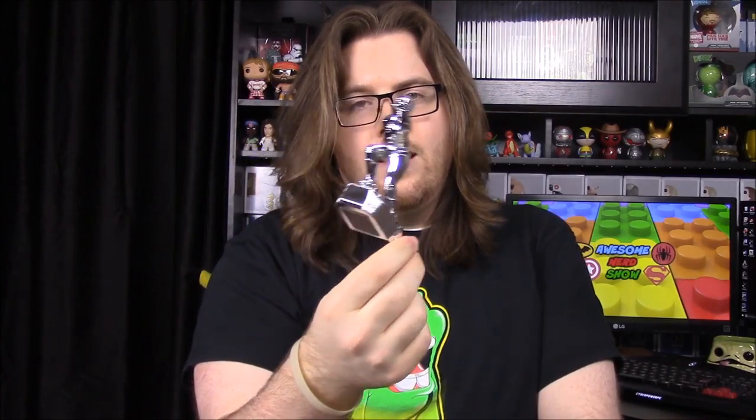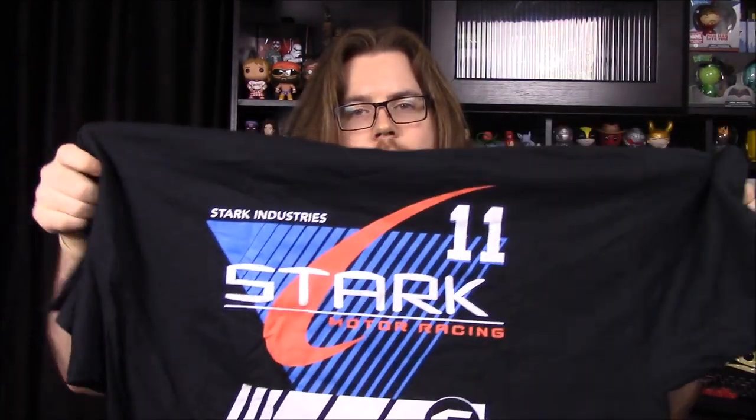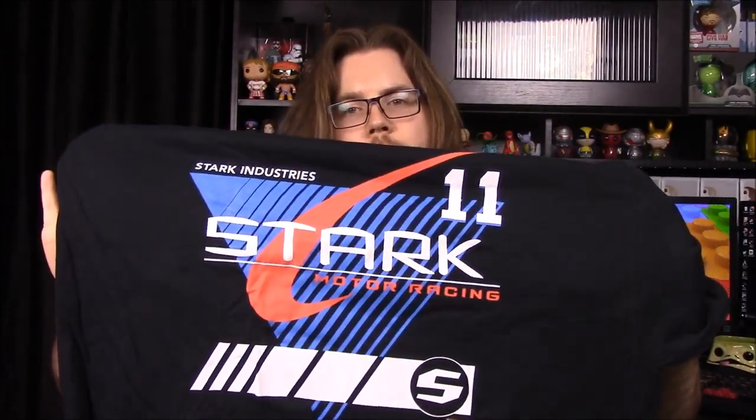So that's it for this Loot Crate this month. My co-host's favorite was the Cylon. My favorite is either the Flash hood ornament — just because I love the idea of it and I've never seen anything like it before — or this shirt, because it's superhero-related but not over-the-top. Everyone knows the name Tony Stark, but it's not like an in-your-face superhero shirt. I thought it was a decent box this month. When I saw the theme of speed I wasn't big on cars, but the items were pretty decent.